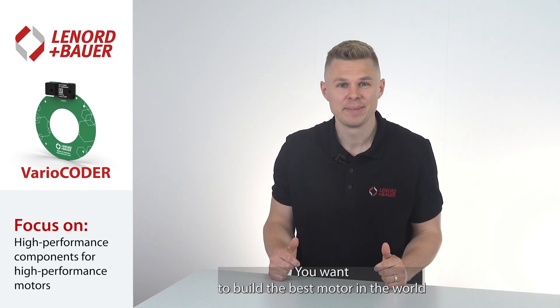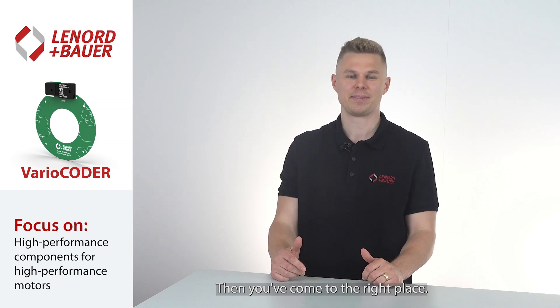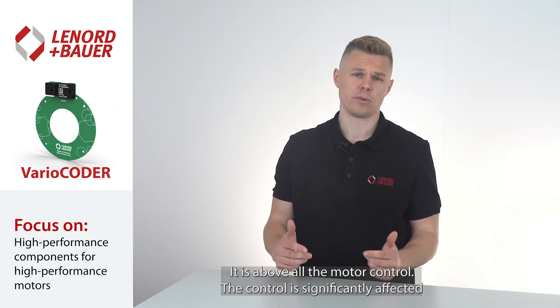If you want to build the best motor in the world, but you don't want to settle for a standard solution, then you have come to the right place. What makes a motor stand out as the best in its class? It's not just its coil and its magnetic field design — it is above all the motor control.